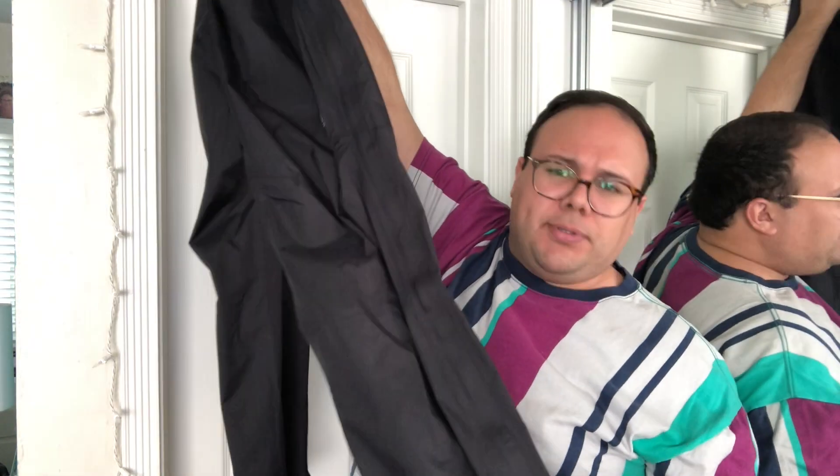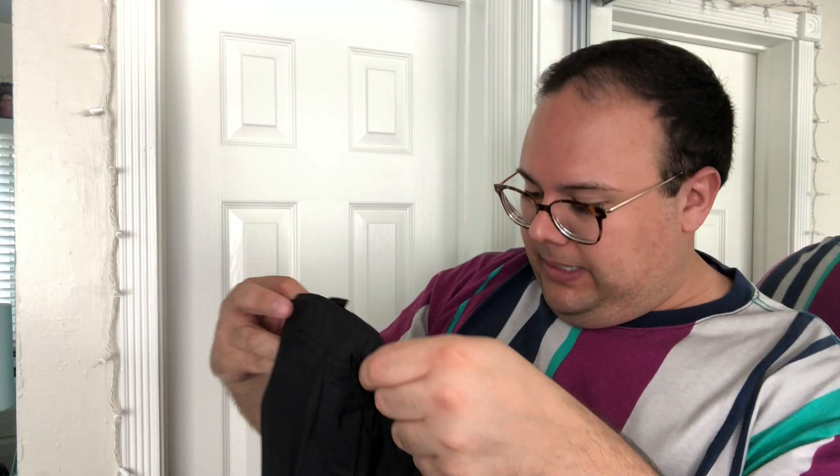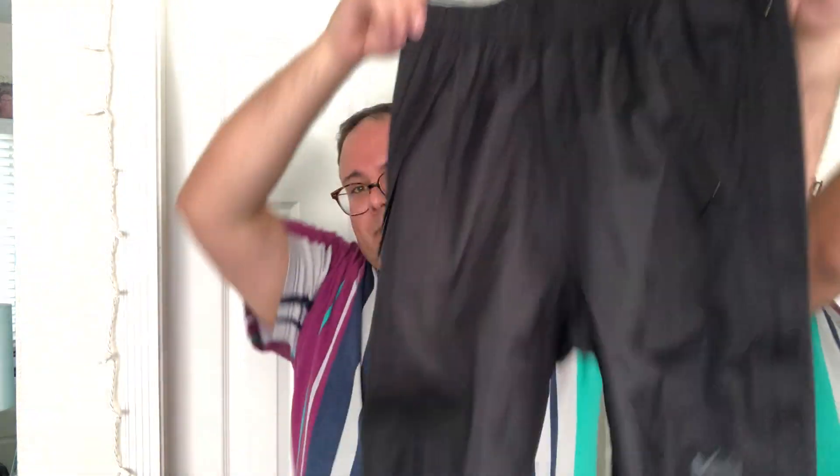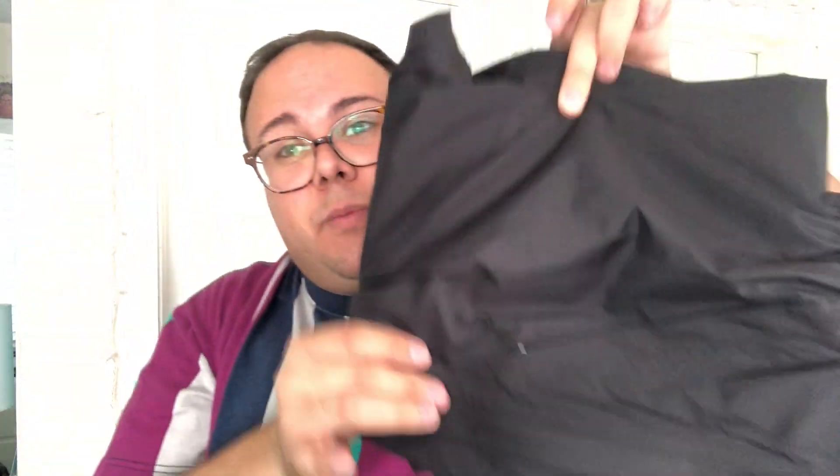Next up is this brand new, never-worn pair of REI Co-op pants. These are waterproof pants for women, size small. Everything — including all the pockets — is waterproof. They seem like they'd make me overheat, so I wouldn't wear them, but hopefully someone out there will want them!